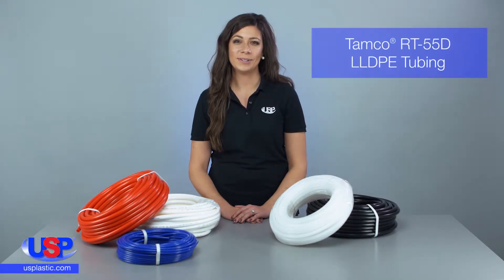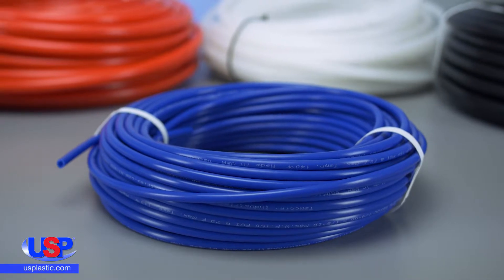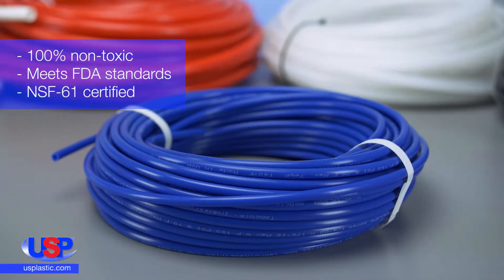At U.S. Plastic, we carry Tamco tubing made with linear, low-density polyethylene. This tubing is manufactured from 100% non-toxic ingredients and exceeds the requirements for NSF-61 certification.